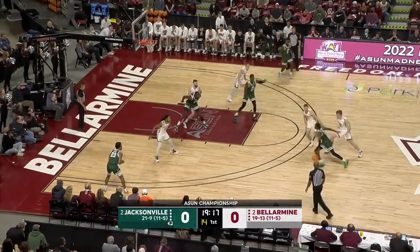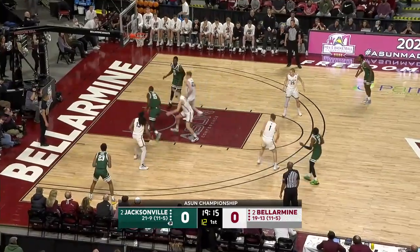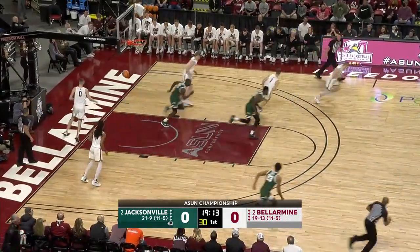A big strong bunch — they are one of the best rebounding teams in the country. Rebounding margin, look at that, right inside, right on cue.